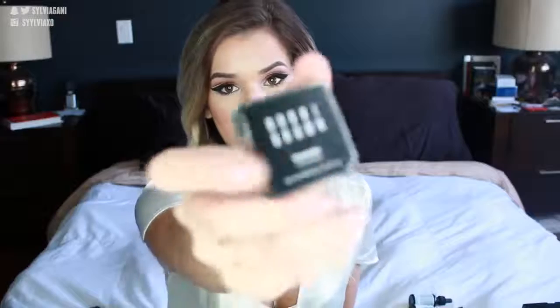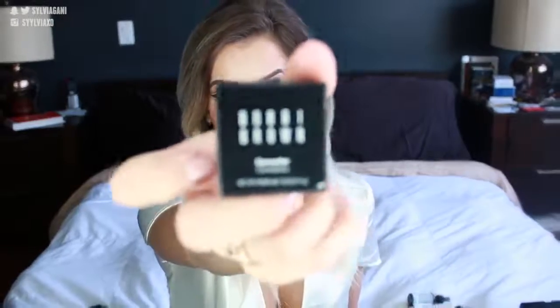I got the Bobbi Brown under eye corrector in light peach. It's very creamy. People usually say that with your corrector, you want it to be the same texture and consistency as your concealer. But I'm using this cream one with a liquid concealer and it works just fine.